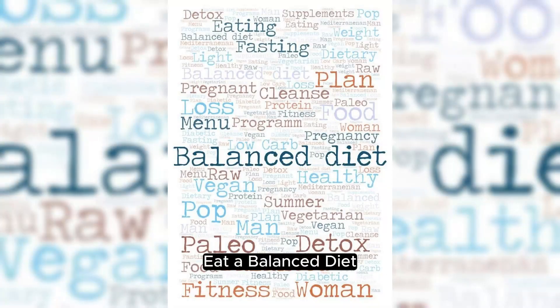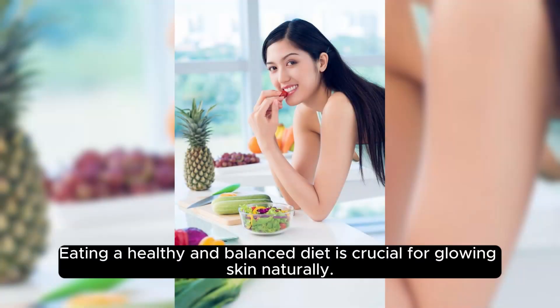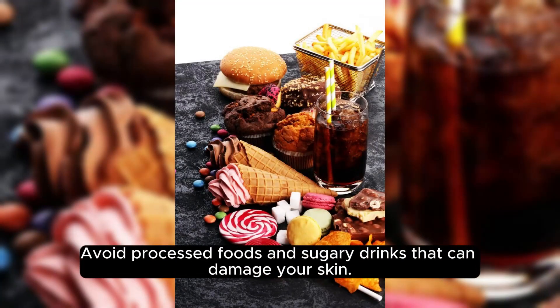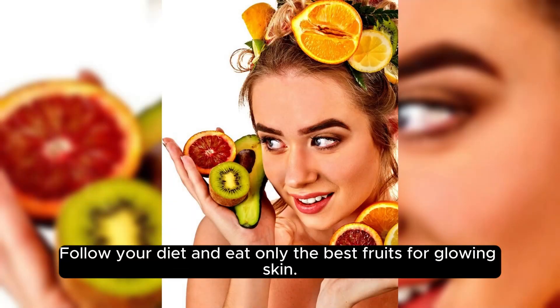Eat a Balanced Diet. Eating a healthy and balanced diet is crucial for glowing skin naturally. Your diet should include fruits good for skin, vegetables, lean proteins, whole grains, and healthy fats. Avoid processed foods and sugary drinks that can damage your skin, and eat only the best fruits for glowing skin.